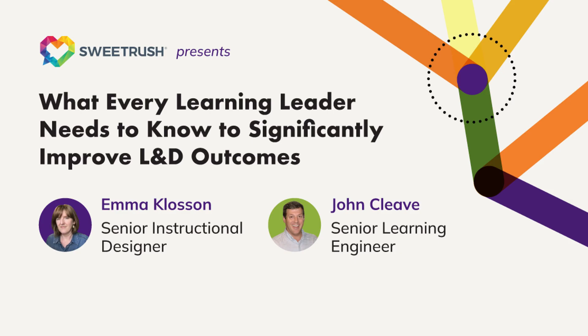Hi, I'm John Cleave, Senior Learning Engineer at SuiteRush. And I'm Emma Clawson, Senior Instructional Designer. We're excited to invite you to our upcoming e-learning industry webinar: What Every Learning Leader Needs to Know to Significantly Improve L&D Outcomes.